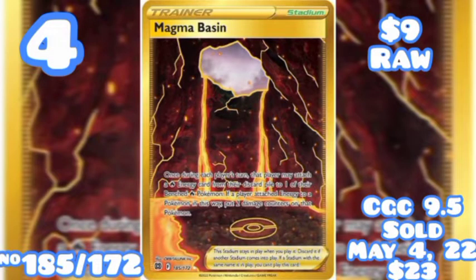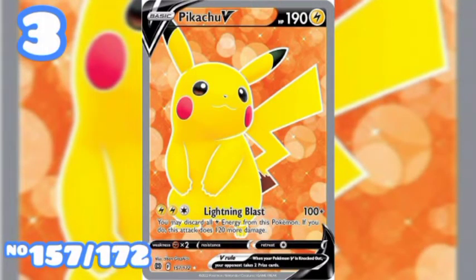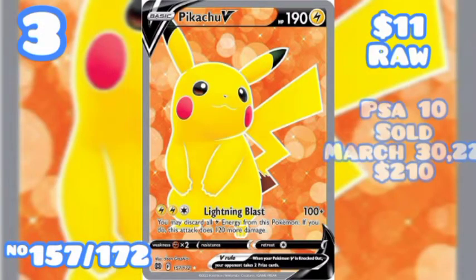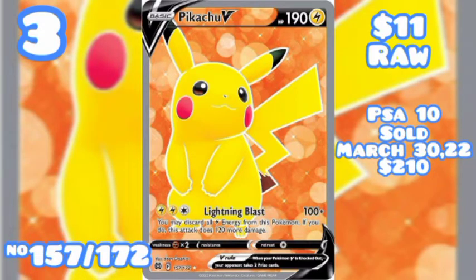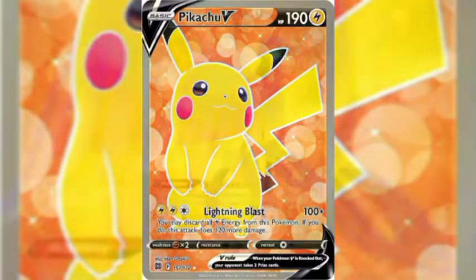Coming in at number 3 we have Pikachu V Full Art, card number 157 out of 172, going for $11 raw. Highest PSA sell was a 10 Gem Mint on March 30th of 2022 for $210. Highest CGC sell was on April 7th of 2022 for $75 on a 9.5.